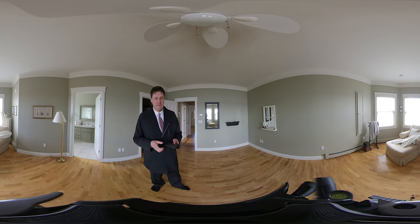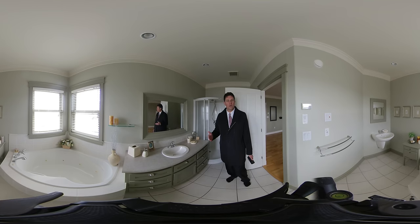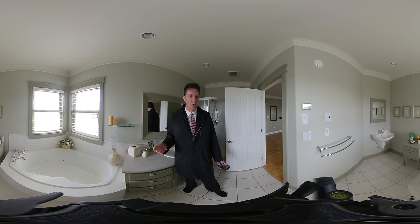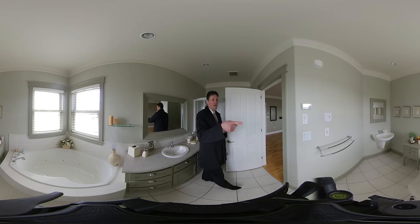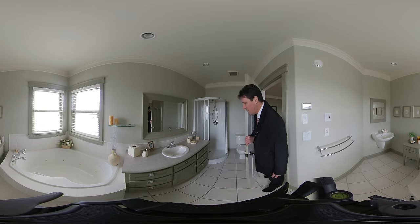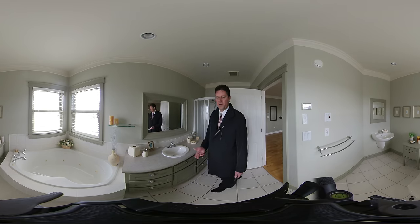There's a walk-in closet over here. The bathroom sits at the corner of the house at the front, so again you've got waterfront views — I can see the boardwalk. Pedestal sink over there if you flip your screen around. Shower stall, toilet, ceramic floors, and a jacuzzi tub.